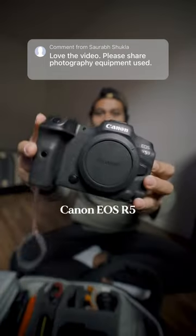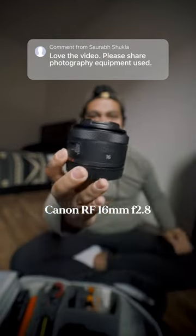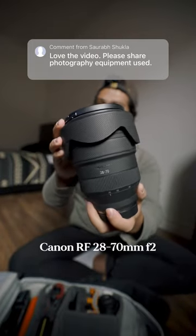The camera I use is a Canon R5 — great for photo and video. My main vlogging lens is a 16mm, very compact and very lightweight. The next lens I brought is a Canon 28-70, super heavy and kind of inconvenient, but it's great for B-roll.